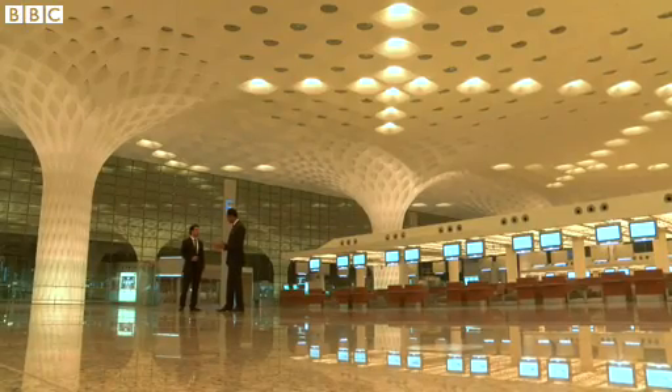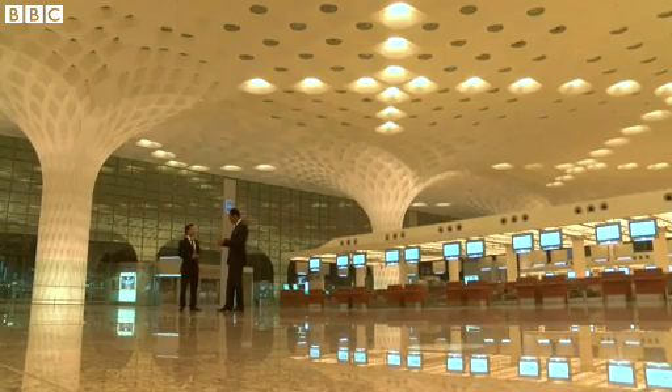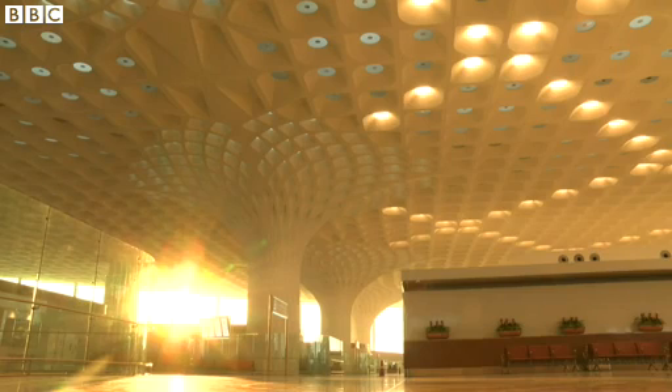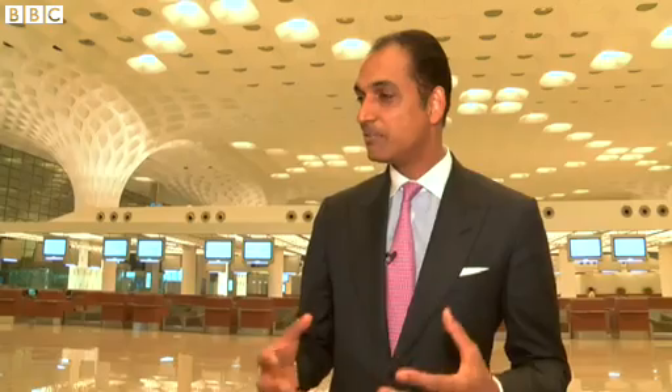This project, I would like to call it the mother of all challenges, because it can't get better than this. It's extremely complicated because of one simple reason: we don't have enough land. Whatever land we had is completely occupied. We had about 1,400 acres of available land, while most airports all over the world have 4,000 to 10,000 acres. We have only 1,400 acres for an airport of this size, and it was completely occupied.